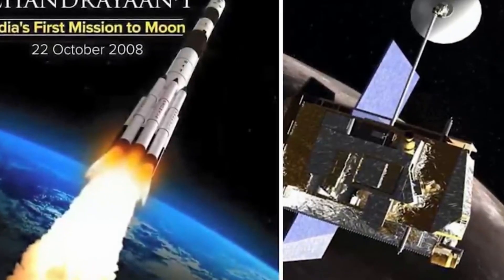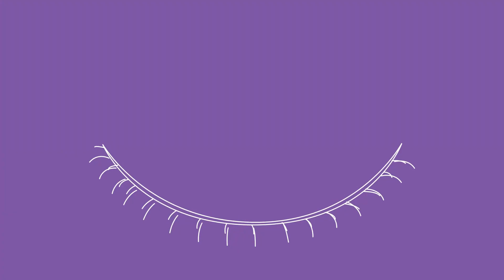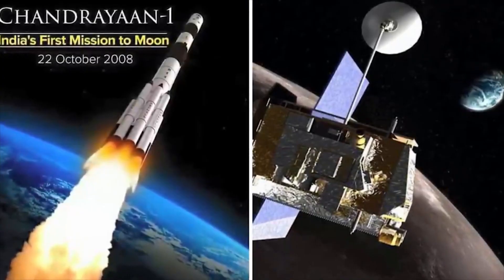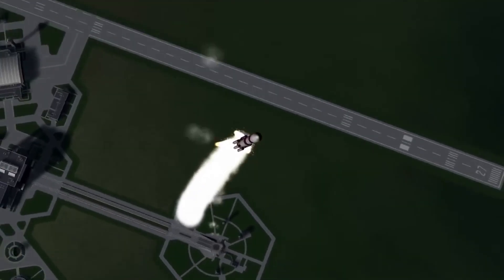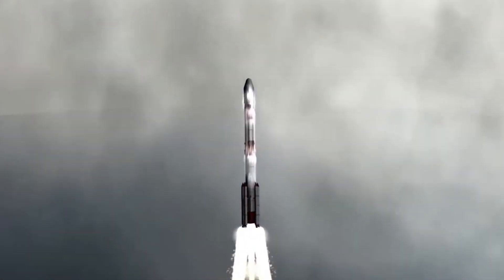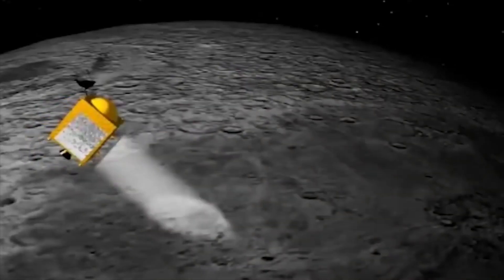Chandrayaan 1, which marked India's very first journey to the Moon, stood as a momentous event in the nation's space exploration journey. This remarkable endeavour unfolded in October 2008 and held significant importance for India's mission to venture beyond our planet. The primary objective was to meticulously study the Moon's surface composition and delve into its underlying mysteries.